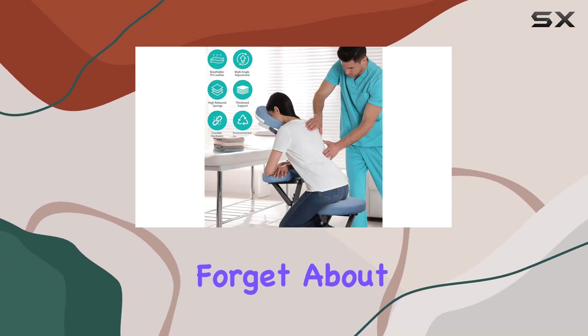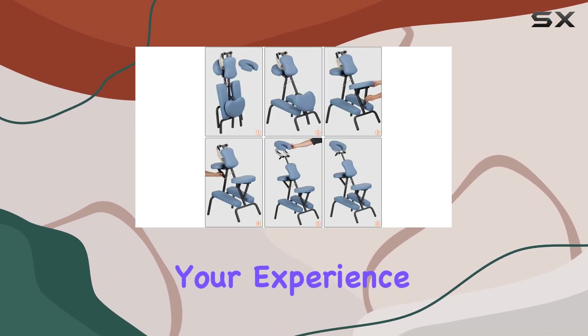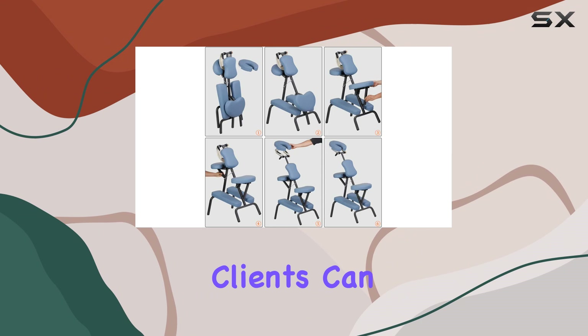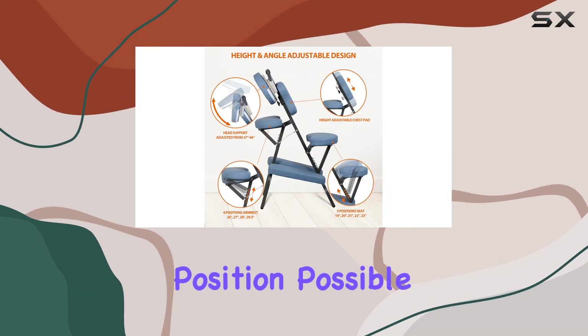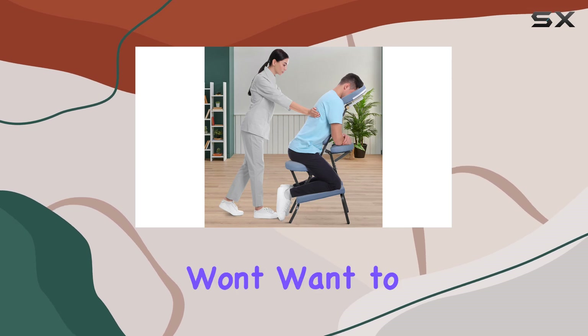And let's not forget about comfort. The adjustable angle feature allows you to customize your experience, ensuring that you and your clients can relax in the most comfortable position possible. Trust me, once you sink into this chair, you won't want to get up.